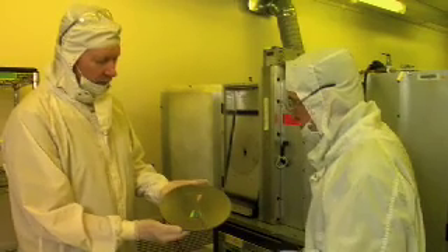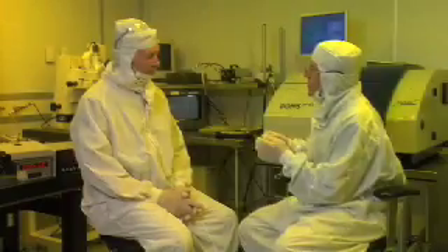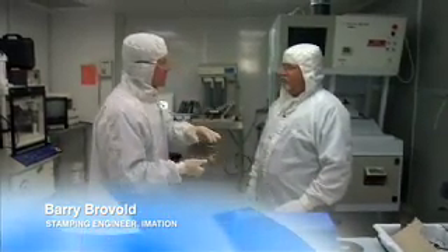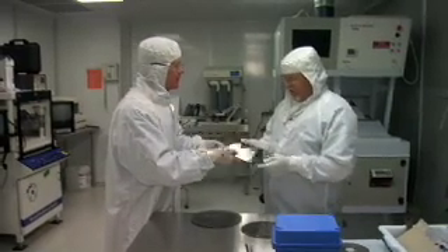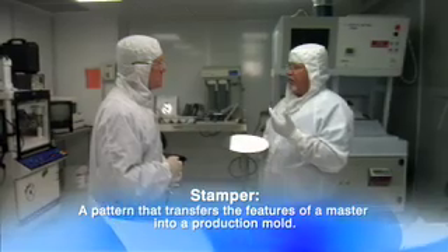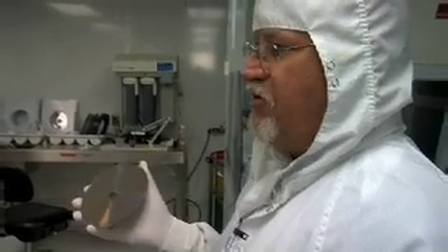Barry Brovold, a stamping engineer at Imation, receives the finished master. Using a proprietary process, they duplicate the image of the master onto another surface — using photopolymer onto a plastic — resulting in a mirror image of the master called a stamper. From there it goes to the molding process, where it can produce thousands or hundreds of thousands of disc substrates.